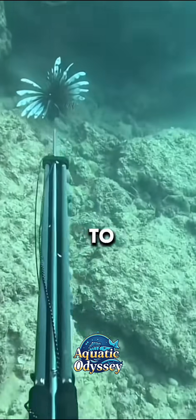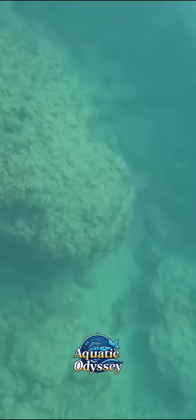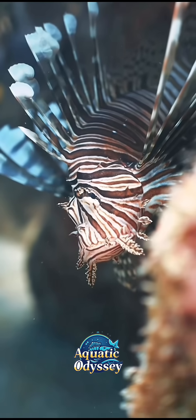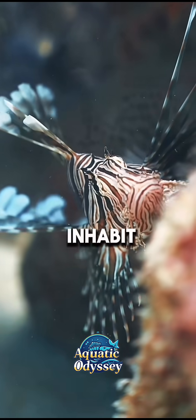Lionfish, belonging to the Scorpaenidae family, are captivating creatures with distinctive fan-like fins and bold vertical stripes across their bodies. They inhabit coral reefs.